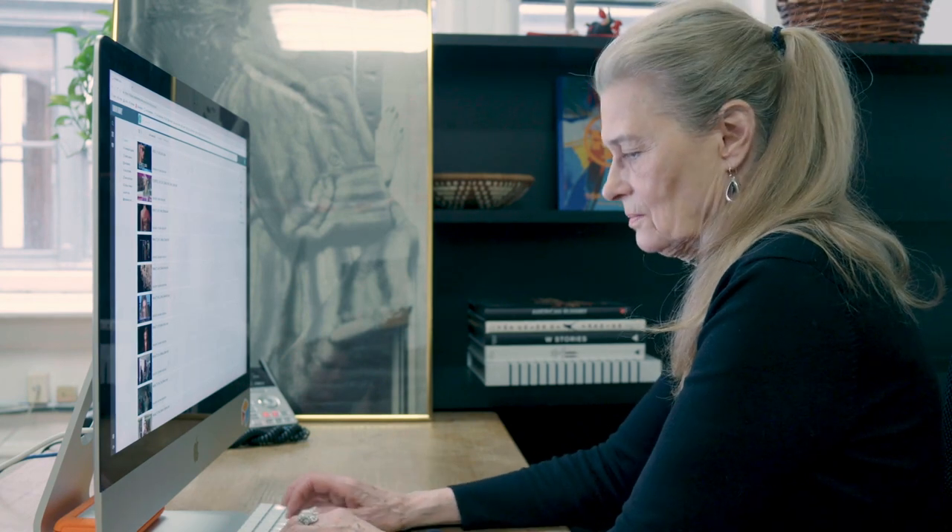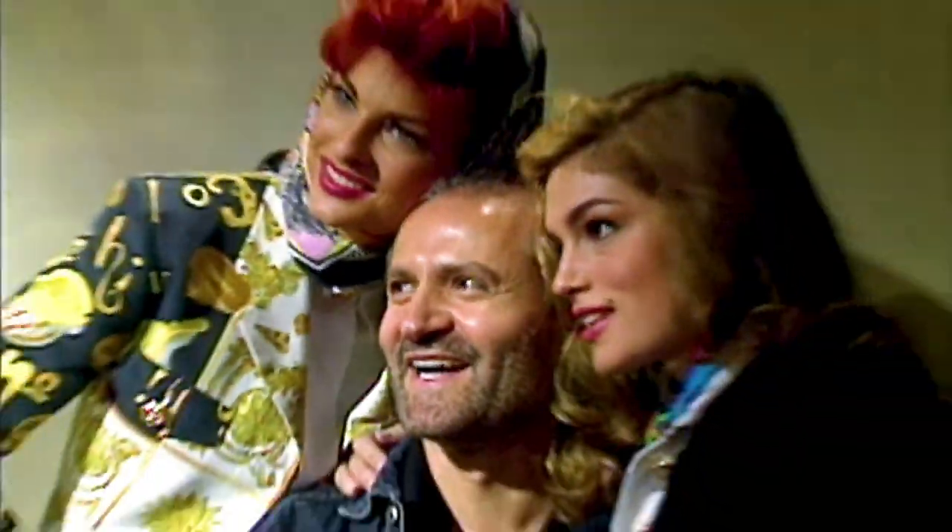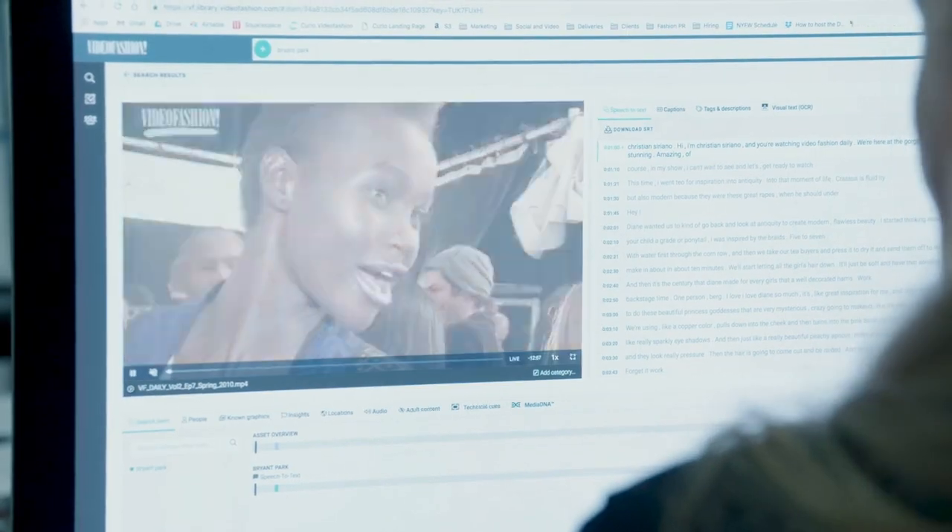I am constantly astounded by how quickly I can find what I need with Curio, and I keep discovering things in our archive that I had no idea existed. Of course, when you've shot as much video as we have over the years, it's impossible to keep track of everything. We needed Gray Meta to come in and start doing the searching for us.